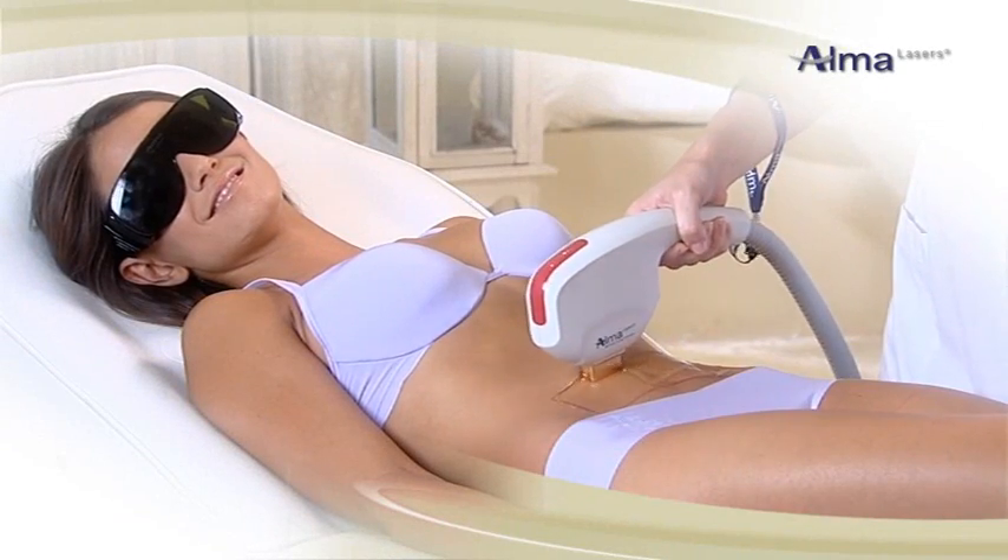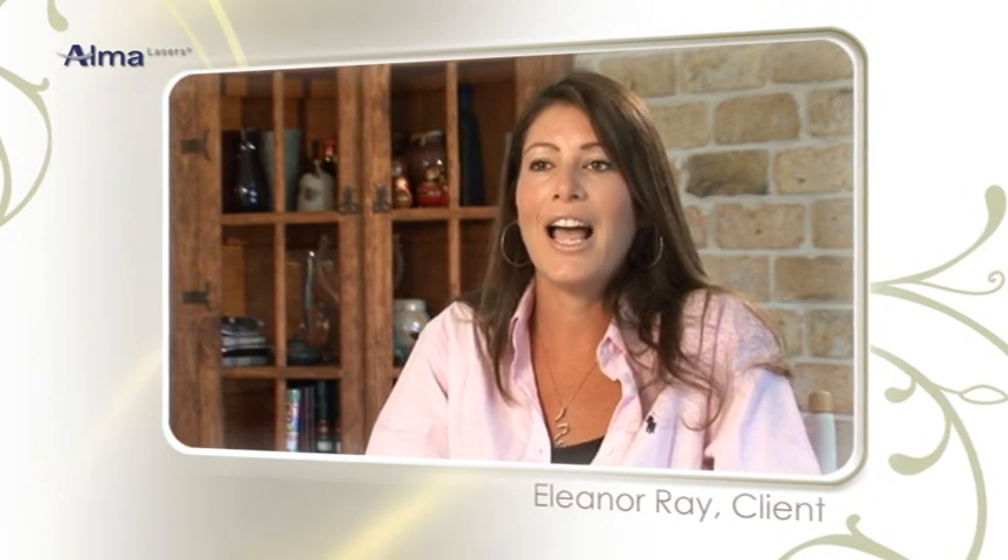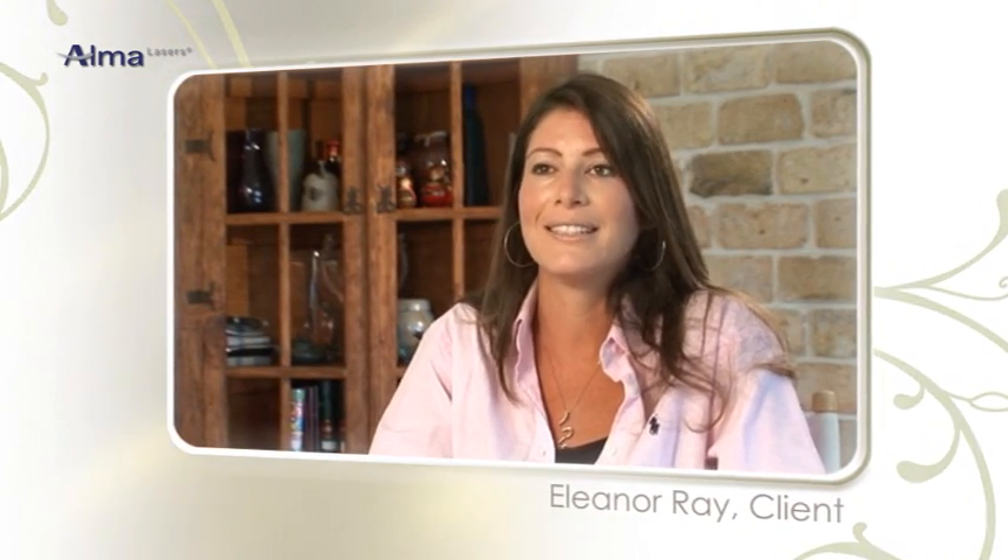Let's hear two different women tell us about their own treatment experience with the SHR. I went straight to the beach after. I love the beach — I go year-round. I'm as soft as a baby's skin. My boyfriend doesn't stop touching me since I started. I can wear anything I want. It's amazing. I feel great.